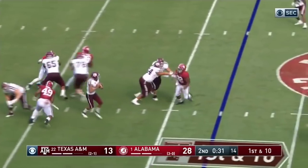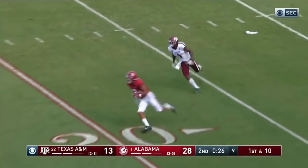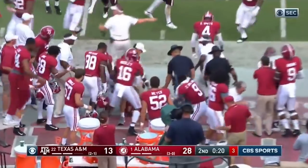Mond. Pressure from behind by Miller. Throws deep. And intercepted. Coming back the other way. Patrick Sertan, the freshman, with a big play on the defense for Alabama.